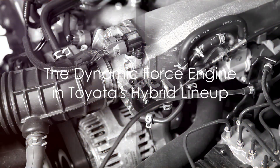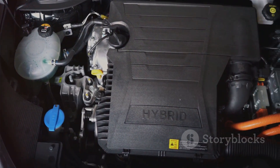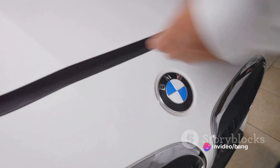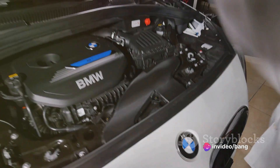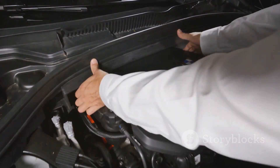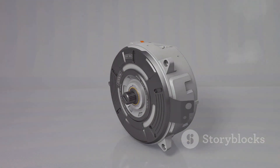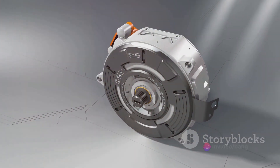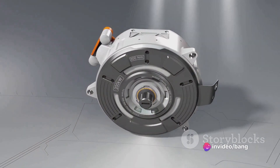And the story doesn't end there. The Dynamic Force Engine shines in Toyota's hybrid lineup too. It seamlessly integrates with electric motors, creating a powerful and fuel-sipping duo that takes the hybrid experience to a whole new level. Imagine gliding through traffic with minimal emissions and feeling the instant torque boost of the electric motor when you need it most. Pure driving harmony.